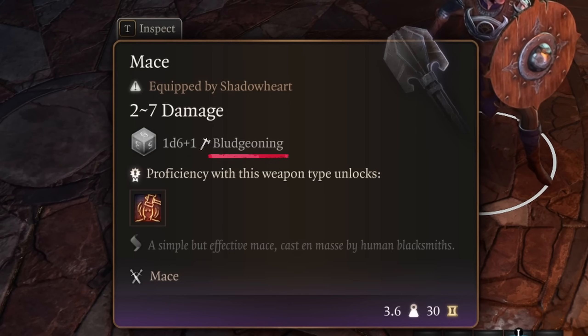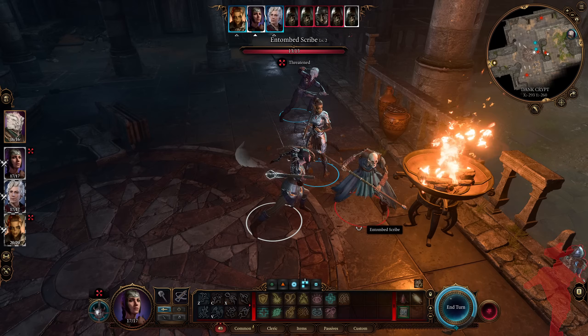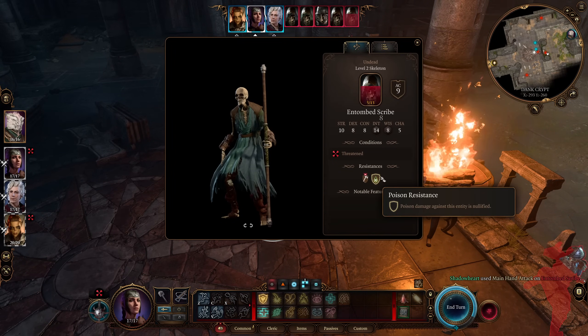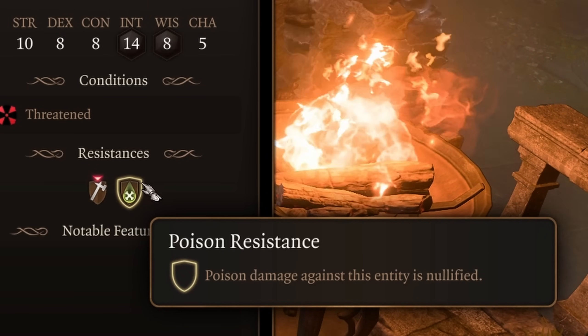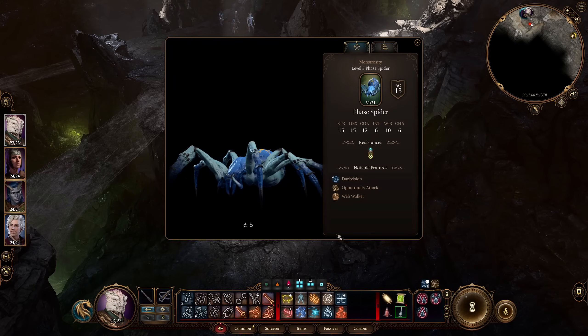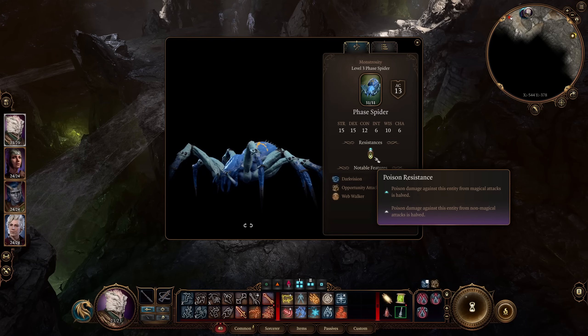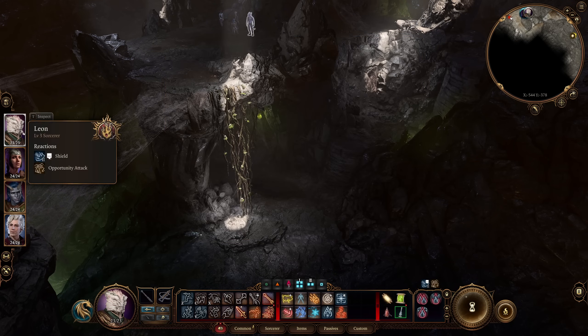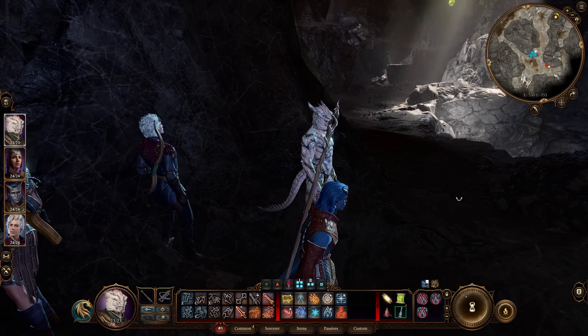Each weapon and spell in the game tells you what type of damage it deals in its description. For example, poison damage against a skeleton is completely nullified, so you'd be wasting your turn. A spider takes half damage from poison — that's halved for both magical and physical sources. The resistances category can be the difference between a frustratingly long wipe encounter and one where you wipe the floor in a matter of a few rounds.